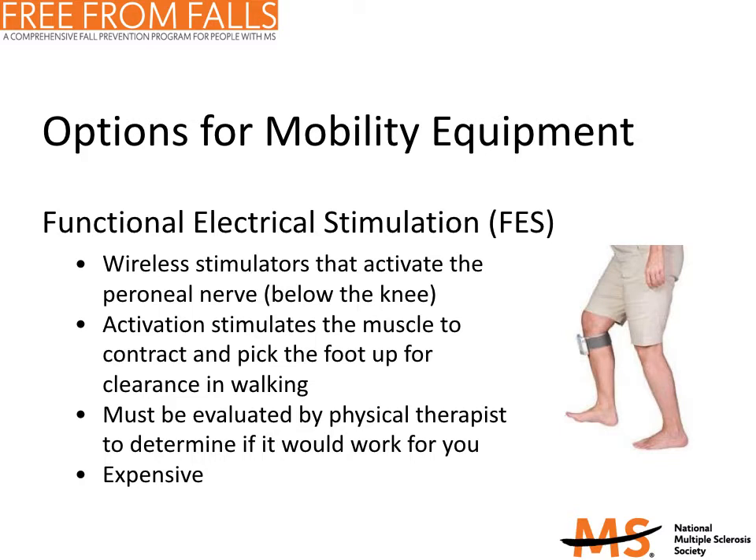How do you know whether a FES device is right for you? It may be useful if you have foot drop or a weak ankle that causes you to drag your foot and trip or fall when walking. This device is typically not effective if your ankle is not flexible. Before purchasing a FES device, it is important to be evaluated by a physical therapist to determine if you are a suitable candidate.